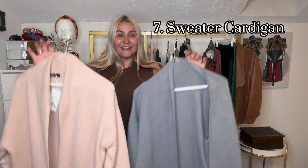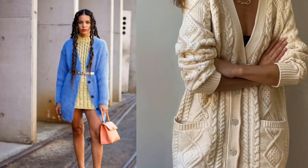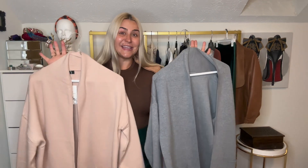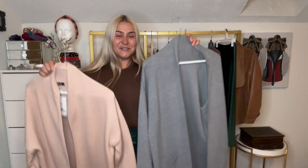The next item you need for your fall closet is a sweater cardigan. I have two sweater cardigans. I feel like fall is a little bit too early to have your coats out, and sweater cardigans could be great alternatives for outerwear. Those cardigans are oversized, and oversized styles are still trendy.